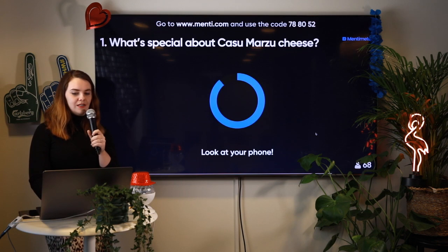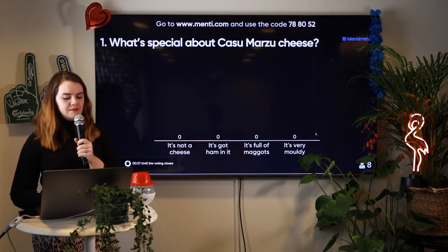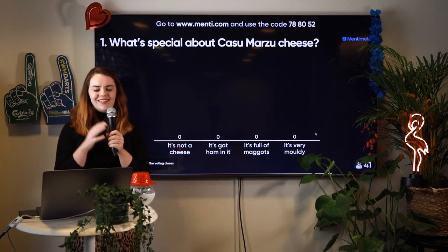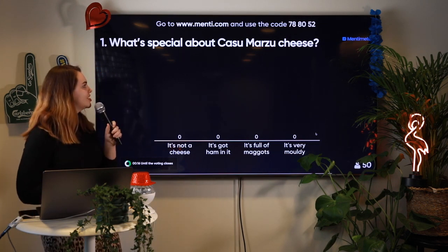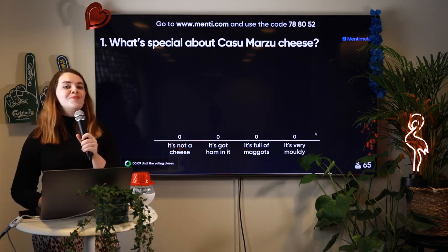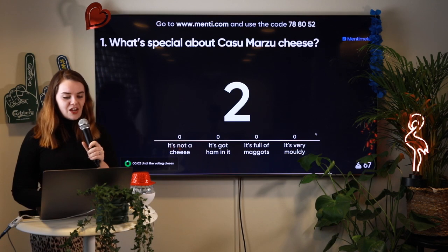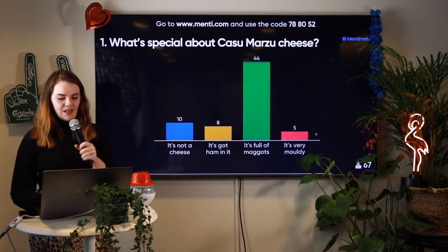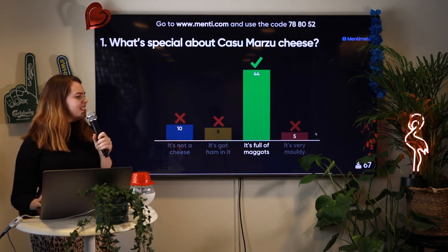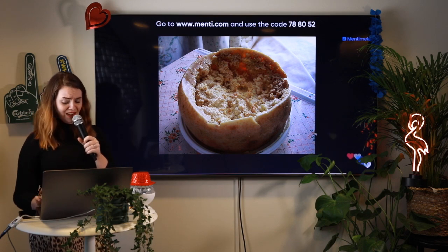Let's move on. What is special about Casu Marzu cheese? Is it not a cheese, it's got ham in it, it's full of maggots, or it's very mouldy? Do you know a lot about cheese? 10 seconds on the clock. If you're just joining us, go to menti.com and use the code 788052. A lot of people got this one correct — it is indeed full of maggots. I believe it has a very strong flavour.